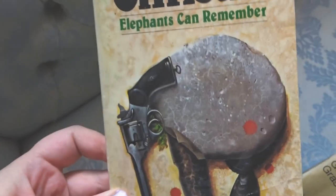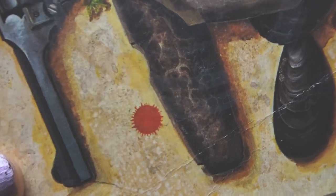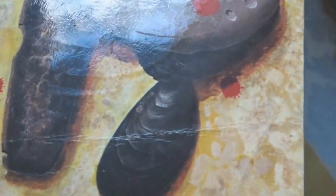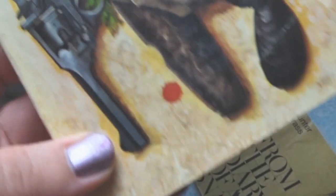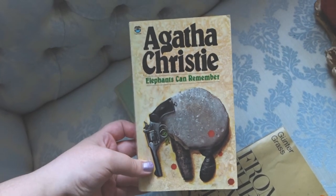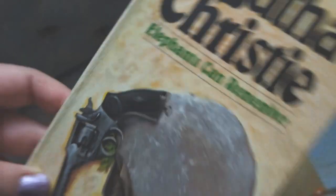This is Agatha Christie's Elephants Can Remember, and the cover is made up of a stone, a mussel shell, maybe a poo, and a gun to make an elephant shape. I just thought what a cool cover — and that part almost looks like the ear, you know, the handle of the gun.